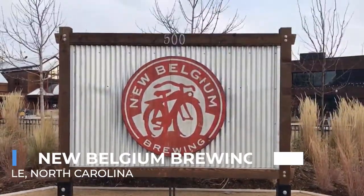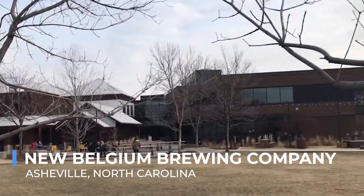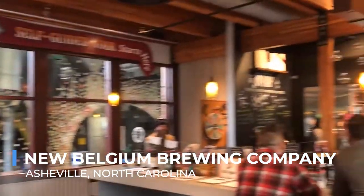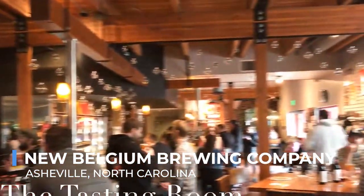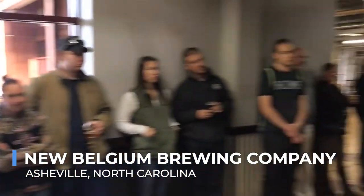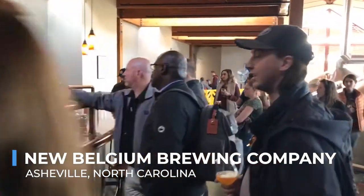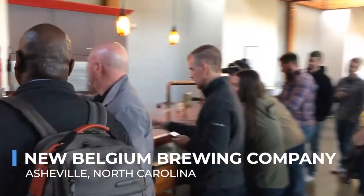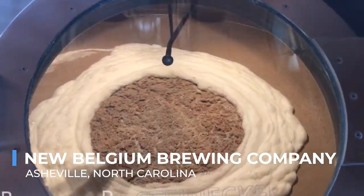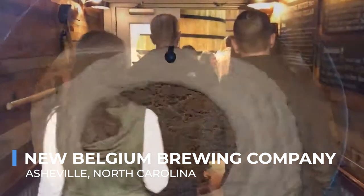At the heart of Asheville's vibrant craft beer scene is the New Belgium Brewing Company, a beacon for beer lovers and environmental stewards alike. This brewery stands out not just for its delicious brews, but also for its commitment to sustainability and community involvement. Visitors can embark on a journey through the brewery's state-of-the-art facility, learning about the brewing process from malt milling to fermentation, all while observing New Belgium's green practices firsthand.